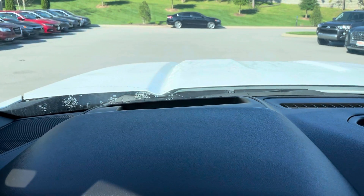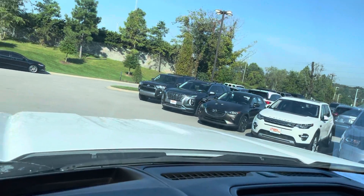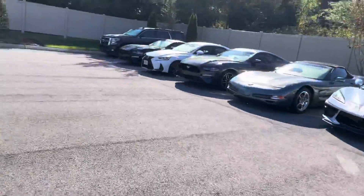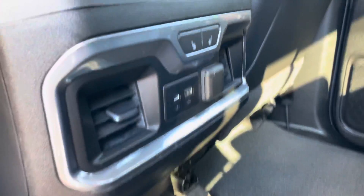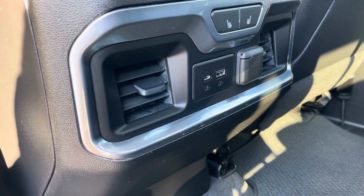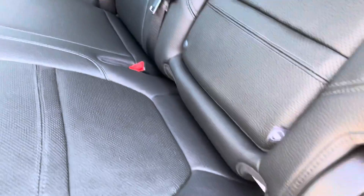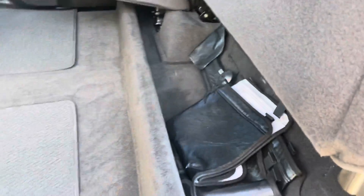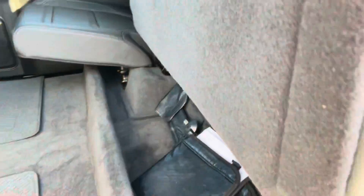I'll hop into the back now and show you the back seats. Super clean as far as carpets. We've got the heated seat options for the back as well as USB ports if they've got any technology they're needing to plug in back there. You can flip this seat up to show some extra cargo space on the interior, and it does the same on the passenger side as well.